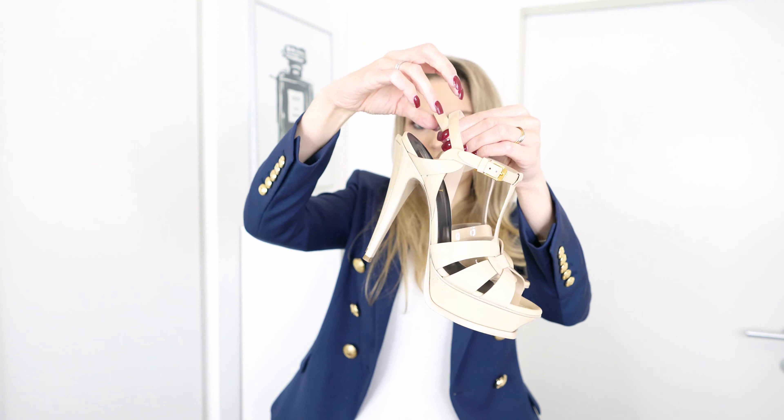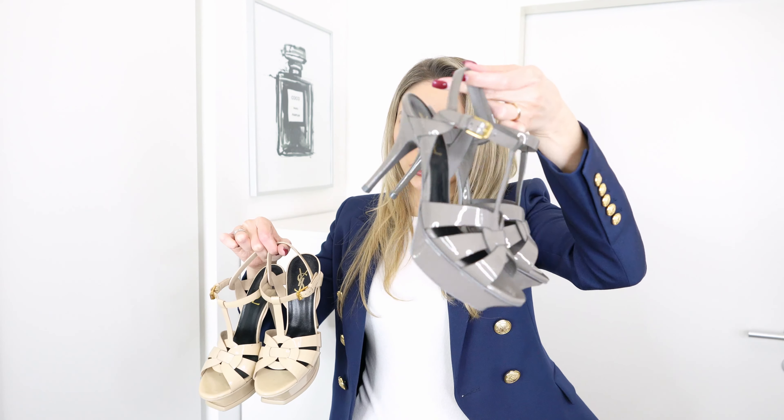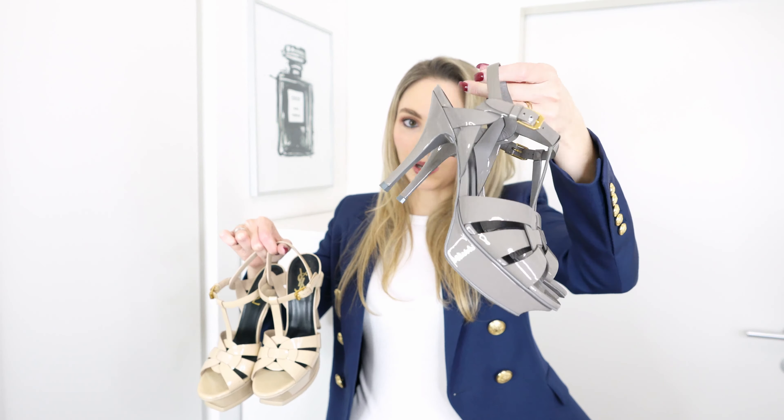The next item I want to sell are these YSL Tribute pumps, and I actually really like them. I have them in this cream colour — these are the higher heeled version, and I also have a grey pair in the lower heeled version. They're pretty comfortable; in general I think Tribute pumps are one of the most comfortable high heels. But the reason I want to sell these is the colour, because I don't really suit cream and I'd much prefer to have them in black or another fun colour.